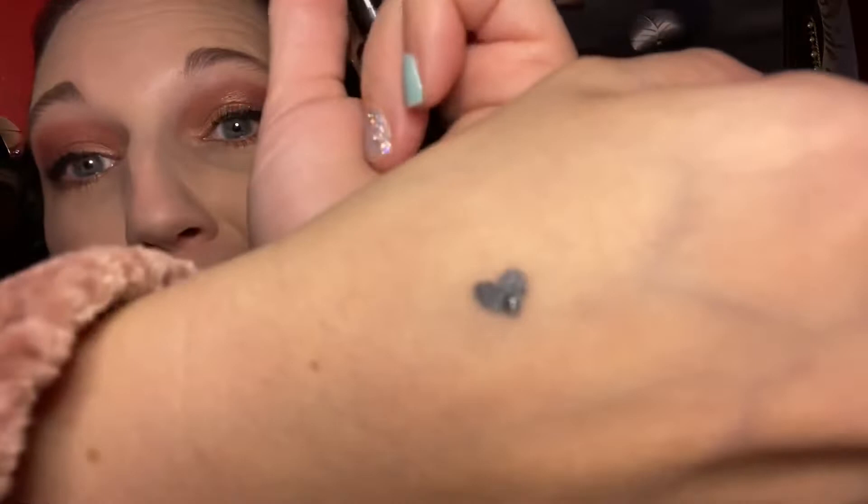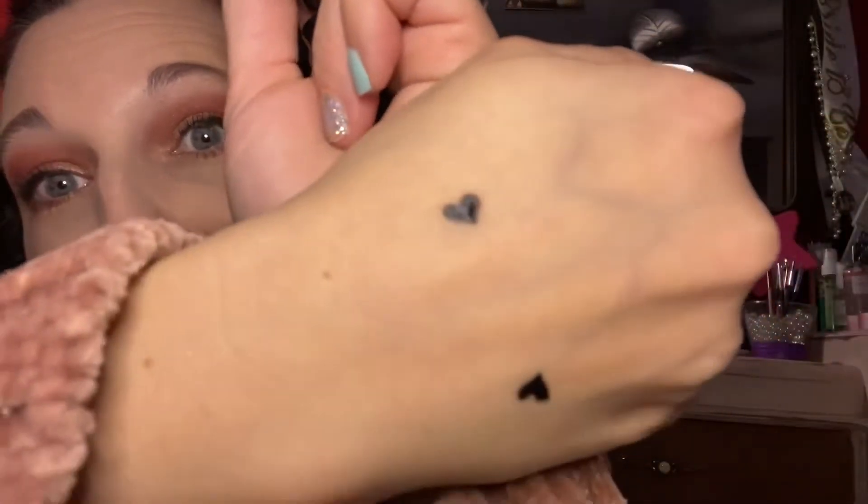That is super cute and I definitely cannot wait to play with this. Super cute.